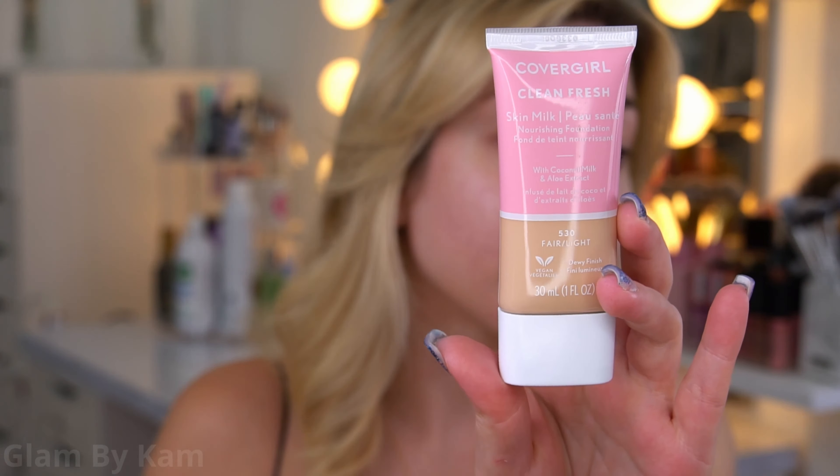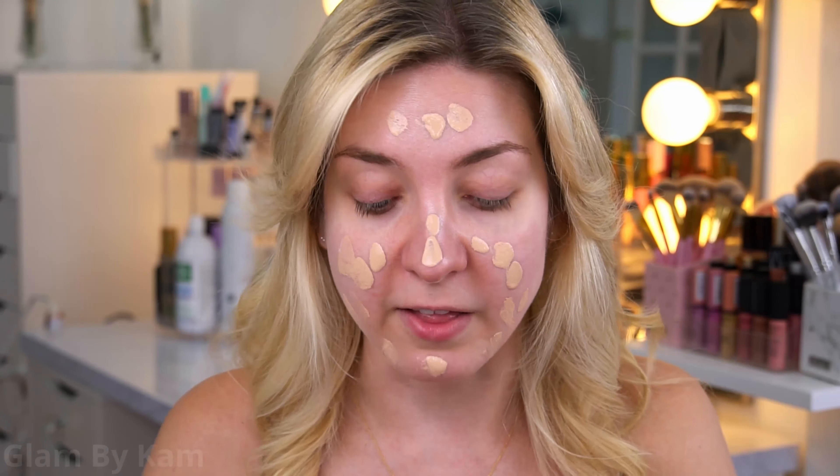Using something sheer and more glowy just makes everything look more natural. I love this foundation because it's so hydrating — it does provide a good deal of coverage but it's super dewy. If you have dry skin like I do — I actually have combination skin — this doesn't get super oily on my nose and chin. It has coconut milk and aloe extract, and I'm applying it with a brush because with really sheer foundations, a brush gives you the most coverage compared to a sponge.